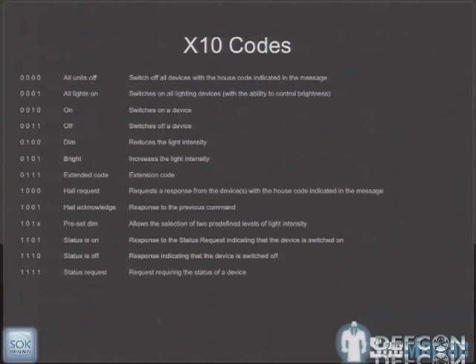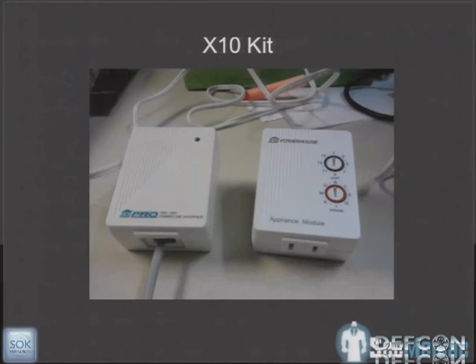Here are some of the X10 codes: different binary strings that get sent across, commands for turning units on and off, turning lights off, and extended codes for security devices. This is the X10 kit we got — on the left is the transceiver that sends to the power lines, on the right is the appliance module used to control lights and HVAC. There's a dial on top for a unit number 1–15 and a dial on the bottom for a house code, so you can set different rooms to different house codes.